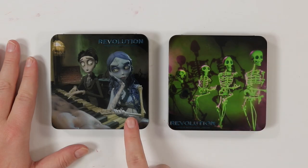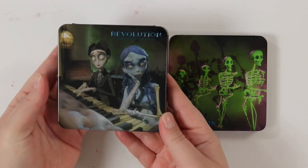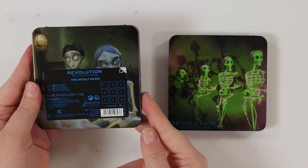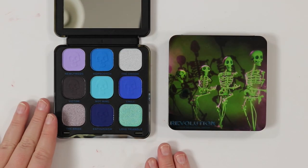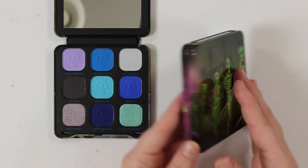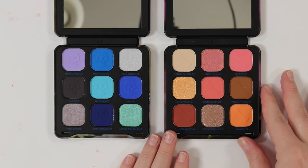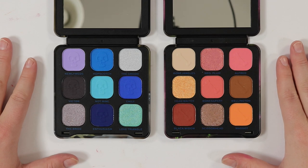I'm going to start with the two smaller palettes first. This is the Newlyweds palette and this is the Grave Misunderstandings palette. Both retail for £10 or $21 US. The packaging is a metal tin with a scene from the movie on them. The Newlyweds has a mirror and a very blue color story; Grave Misunderstandings has skeletons and a warm, pink color story — kind of unexpected.